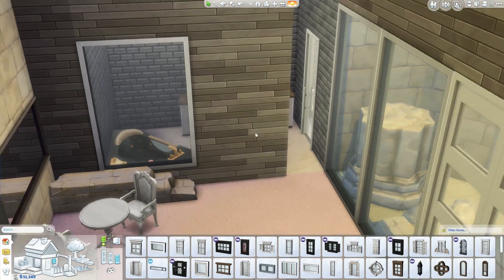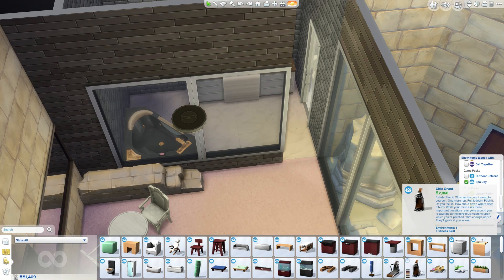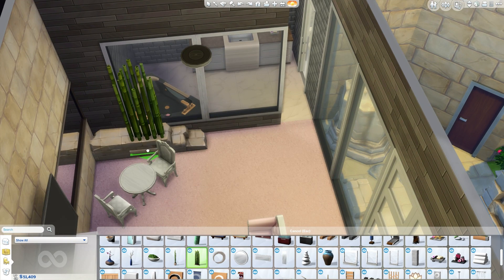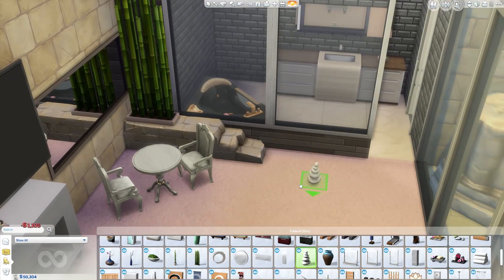I was going to put a fish tank there as a room divider, but there were no windows to really suit it, so it didn't make sense. Instead I'm getting the beautiful bamboo plant from Spa Day and chucking it up there.